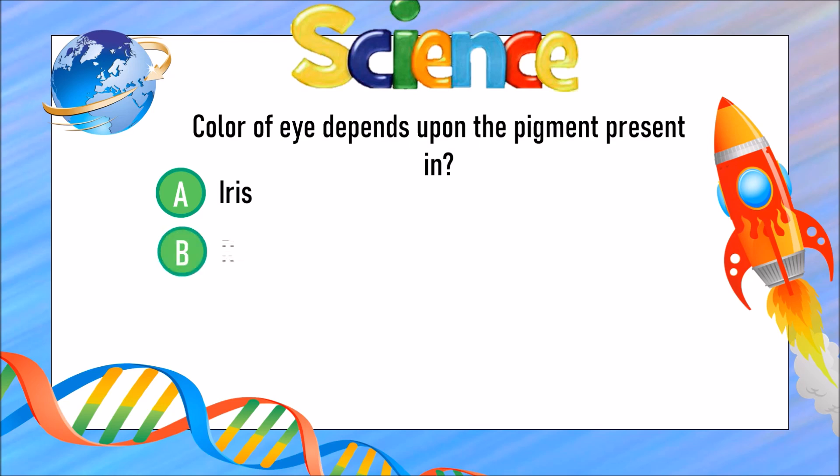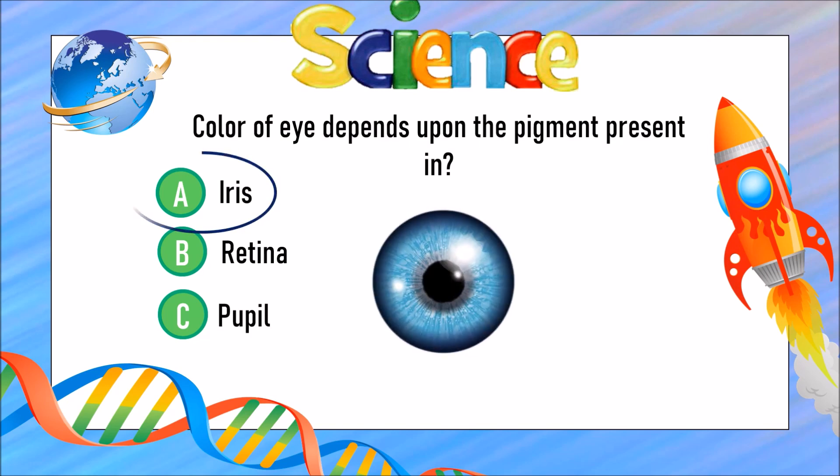The color of the eye depends upon the pigment present in A) the iris, B) the retina, or C) the pupil? The answer is A) the iris.